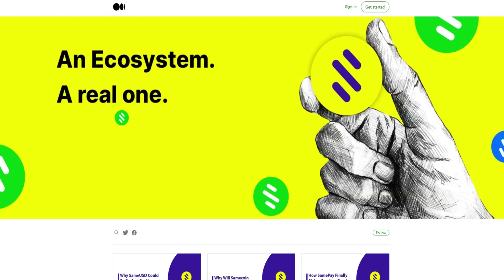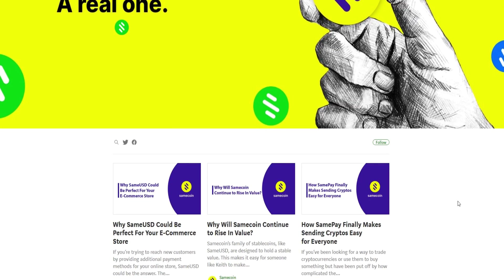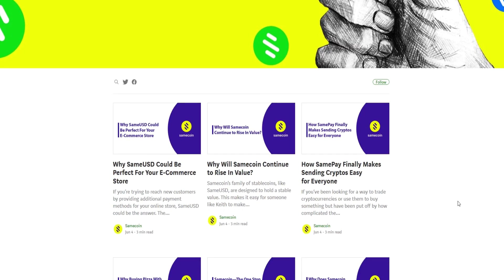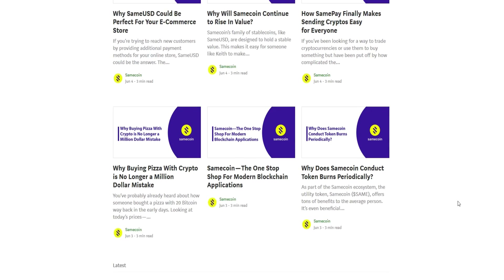Hey, if you want to get into the crypto world and do not know anything about crypto, don't worry, you are in the right place. Samecoin's innovative new ecosystem is a game changer. It makes it easy for those new to crypto to get started, as well as those who have been in the game for a while.